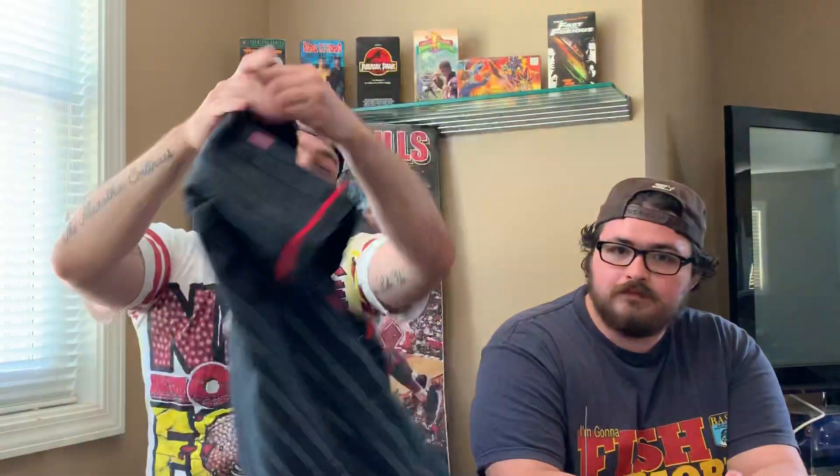Next we got the Chicago Bulls pinstripe starter baseball jersey. Real clean. I actually picked this up at Round Two in Richmond, Virginia when I was out there visiting one of my buddies and my mom. So yeah, this is an awesome purchase — getting that local Chicago flair out in Richmond.